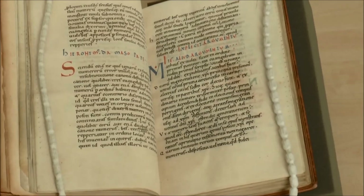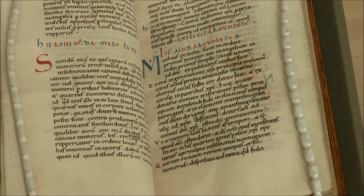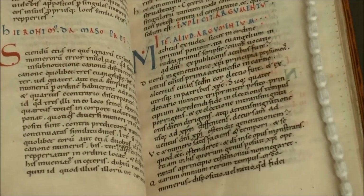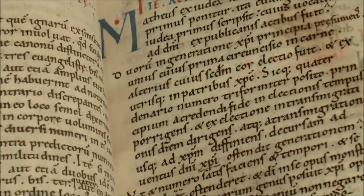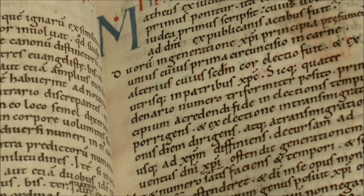The manuscript has two particularly interesting features which I will talk you through. The handwriting of the book is of a very recognisable kind. One can date it to the late 11th or early 12th century simply by familiarity with other manuscripts in this style of writing.